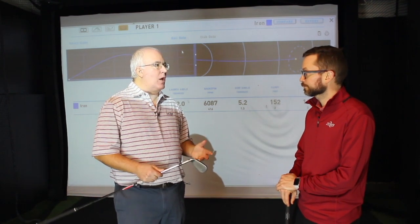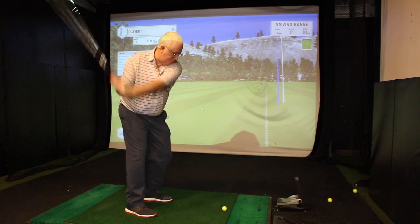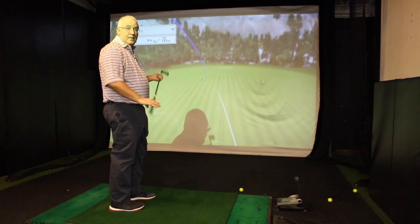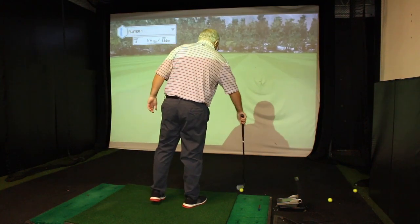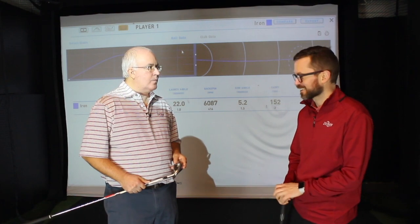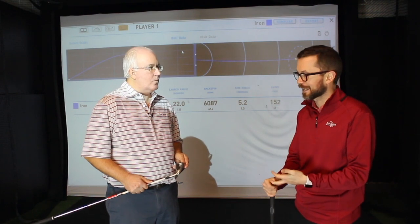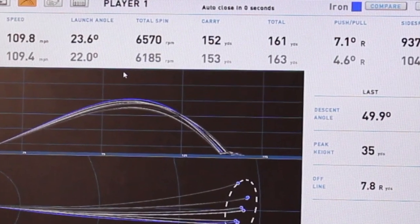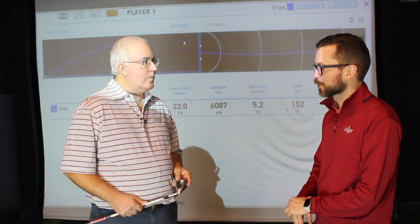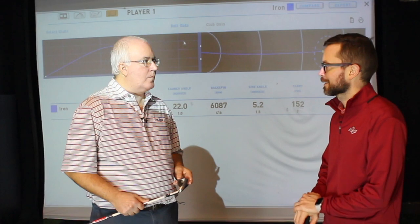For players who've been on a launch monitor before, one number they're paying too much attention to is total distance. We all want to see the ball go far, but total distance doesn't travel from course to course or from weather to weather — every day is a little different. You might be swinging slightly differently, playing a soft or firm course, or it could be windy. If you really focus in on the carry number, as long as you're at the same elevation, it's going to go about the same distance. Total distance is probably the number people worry about too much. Focus on carry and consistency — that's where you get better.